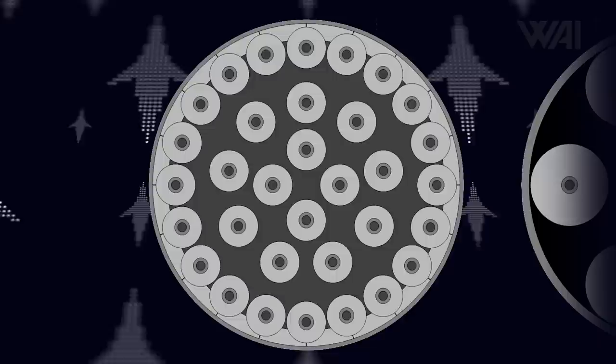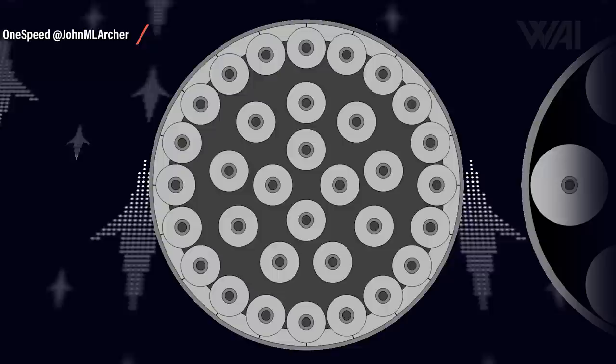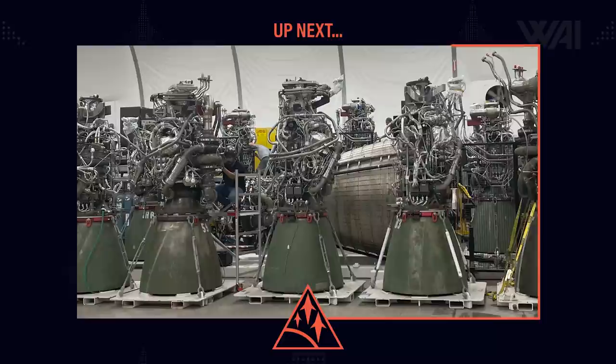Musk wasn't done dishing out more and more information. OneSpeed was quick to make a mockup on Twitter showing what the new engine layout would look like: 33 Raptor 2 engines on the Super Heavy booster — 13 gimbal-capable, 20 fixed — but all with 230 tons of thrust and full throttle capability. And on the Starship, it would result in 6 fixed and slightly different vacuum Raptors and 3 Raptor 2 engines in the middle.